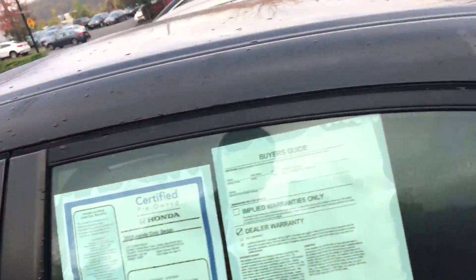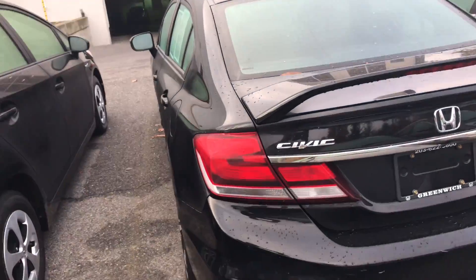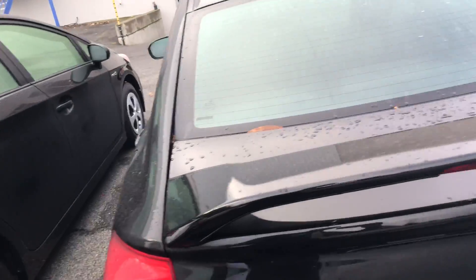This one has around 24,000 miles. It is a certified vehicle, so it does come with a seven year or 100,000 mile powertrain warranty from the production date.